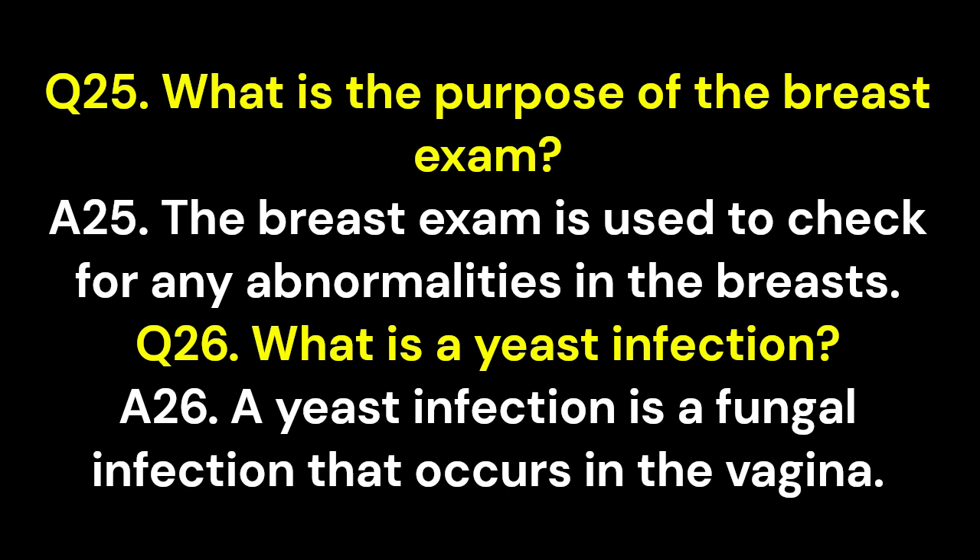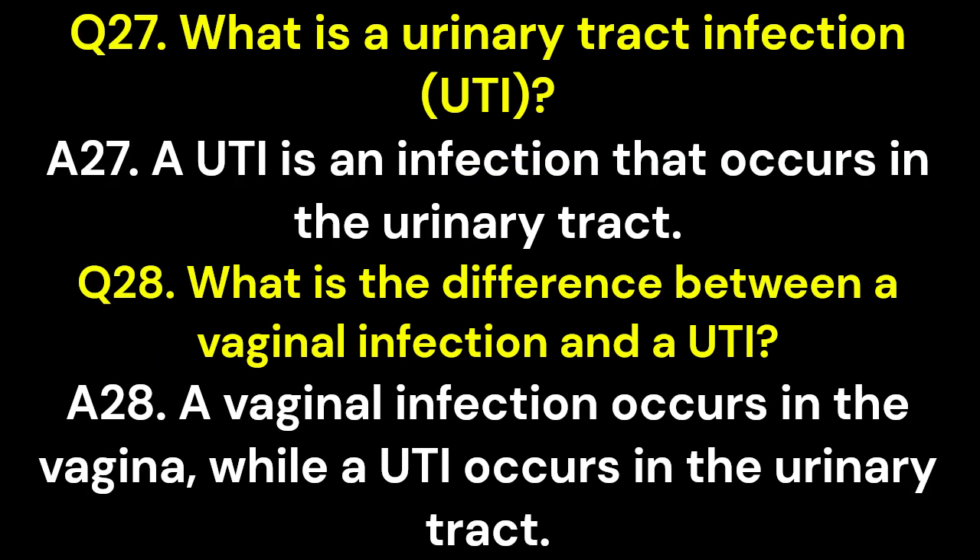Q25. What is the purpose of the breast exam? A25. The breast exam is used to check for any abnormalities in the breasts. Q26. What is a yeast infection? A26. A yeast infection is a fungal infection that occurs in the vagina. Q27. What is a urinary tract infection, UTI? A27. A UTI is an infection that occurs in the urinary tract.